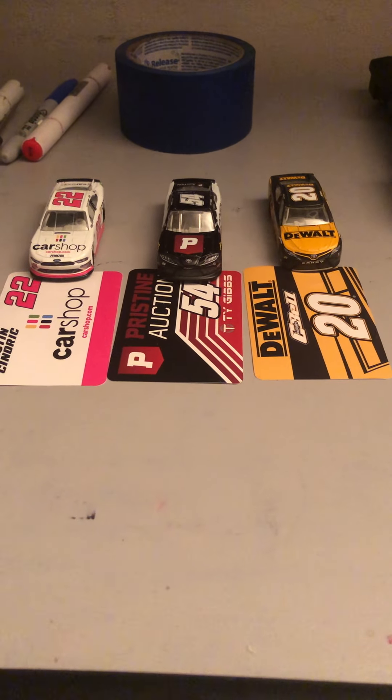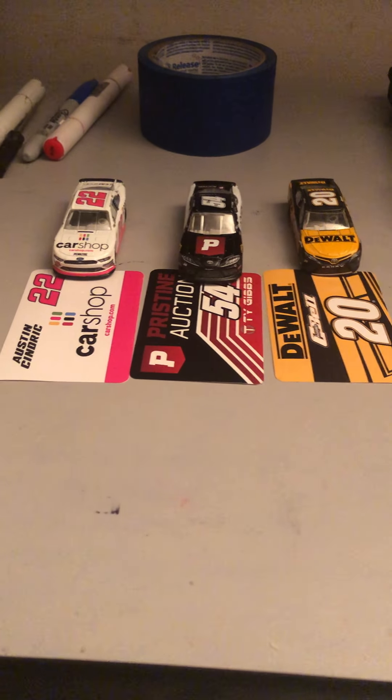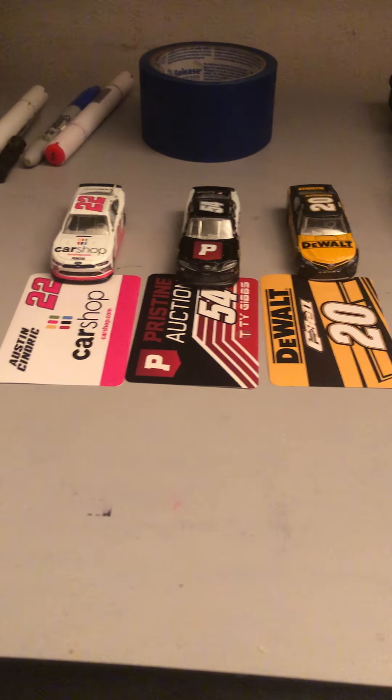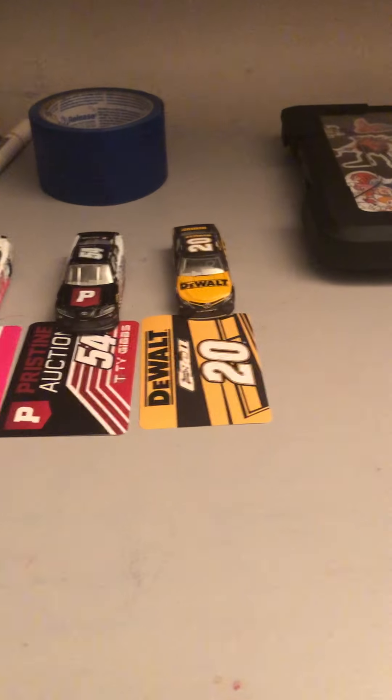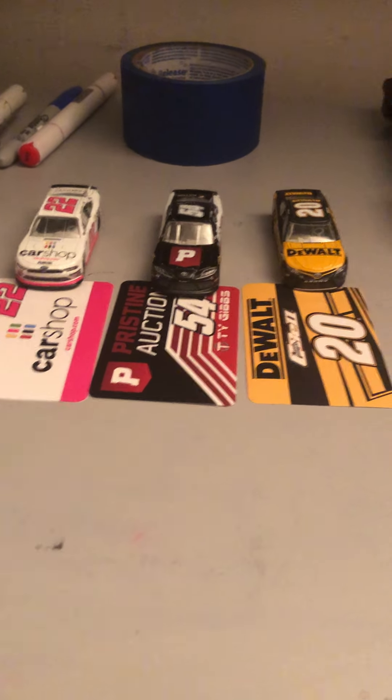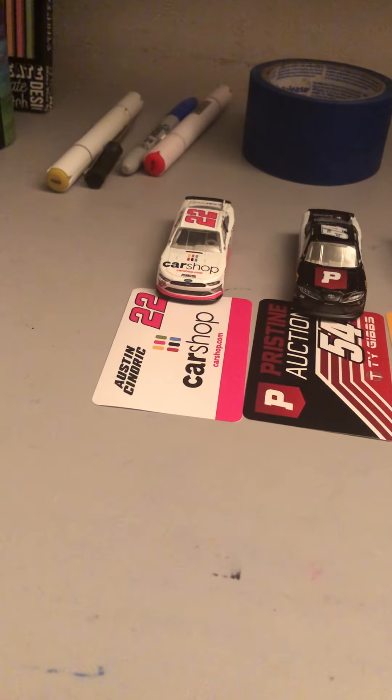Hello everybody and welcome back to another video today. For today's diecast review I'm going to be reviewing three cars: two from the Xfinity series and one from the Cup series. We have Christopher Bell, Ty Gibbs, and Austin Cindric.